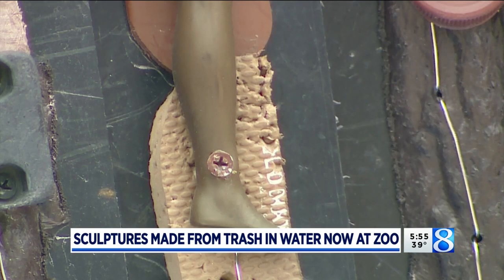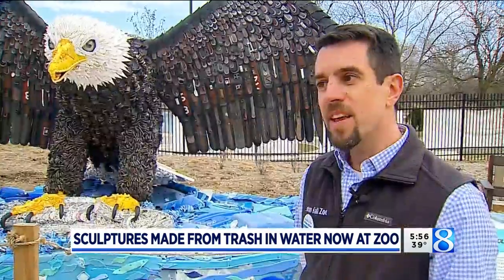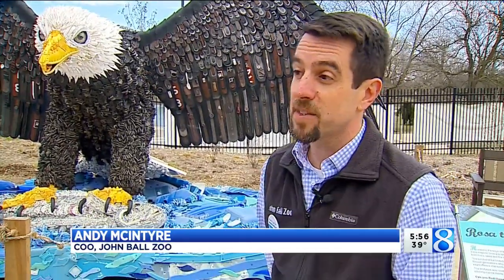When you look at the sculptures, you'll see things that actually trigger your memories — oh, I've used that before, I've had that before. It really brings to light that we should think a little about our daily lives and what we need, how we control and dispose of things properly so that it benefits wildlife as best we can.